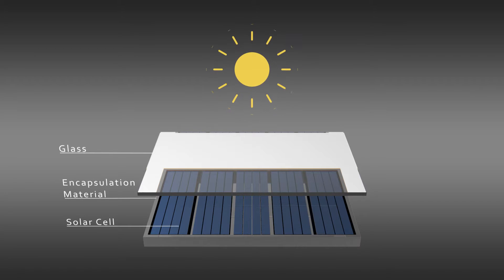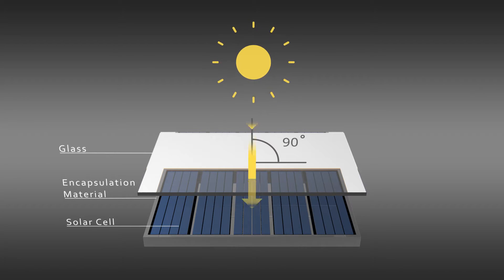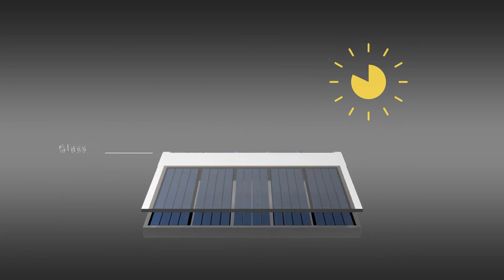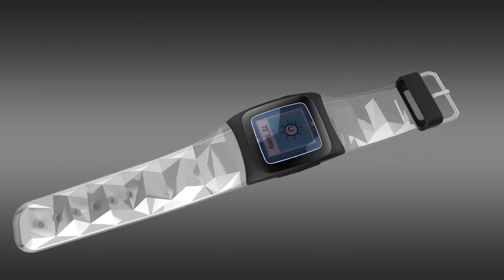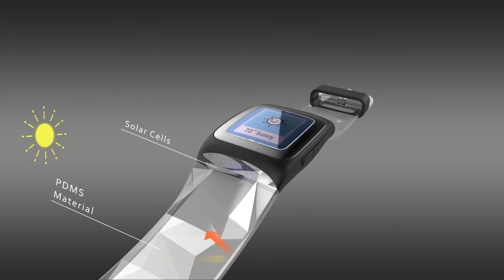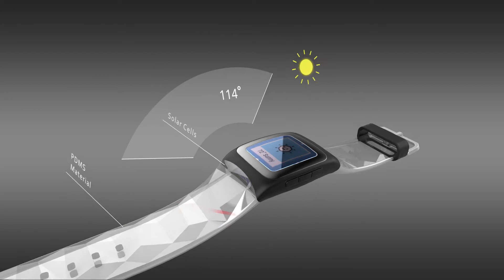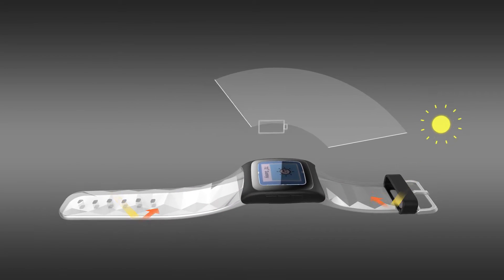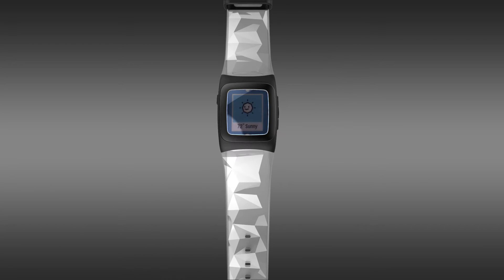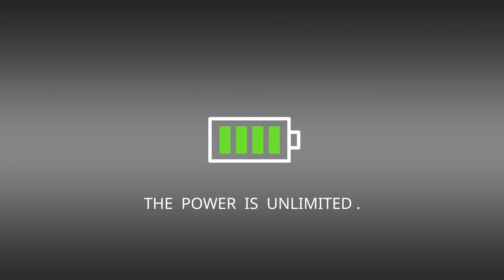Traditional solar modules perform well with direct sunlight, but when the sunlight angle shifts, most of the light is reflected. Ripple is different — it also performs best with direct sunlight, but when the light angle changes, Ripple can still maintain excellent light absorbency up to 160 degrees. That's how Ripple can be so efficient at charging your watch.